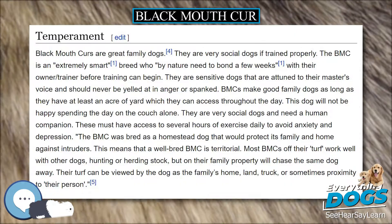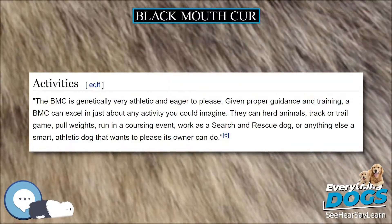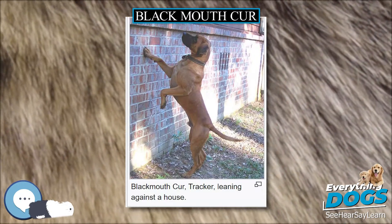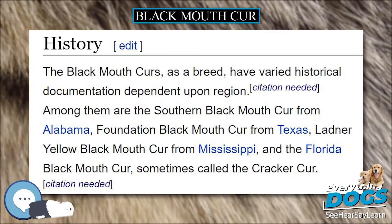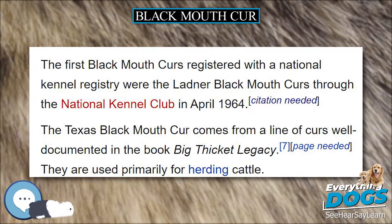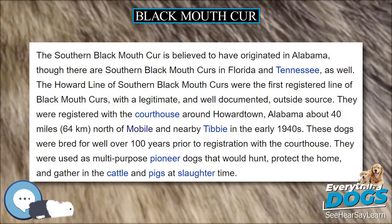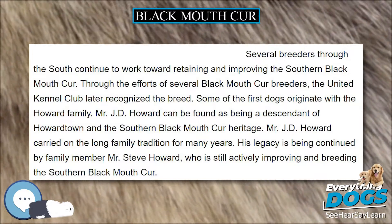Black Mouth Curs are great family dogs and very social if trained properly. The BMC is an extremely smart breed that by nature needs to bond with its owner or trainer for a few weeks before training can begin. They are sensitive dogs attuned to their master's voice and should never be yelled at in anger or spanked. BMCs make good family dogs as long as they have at least an acre of yard to access throughout the day, as this dog will not be happy spending the day on the couch alone. They need several hours of exercise daily to avoid anxiety and depression.